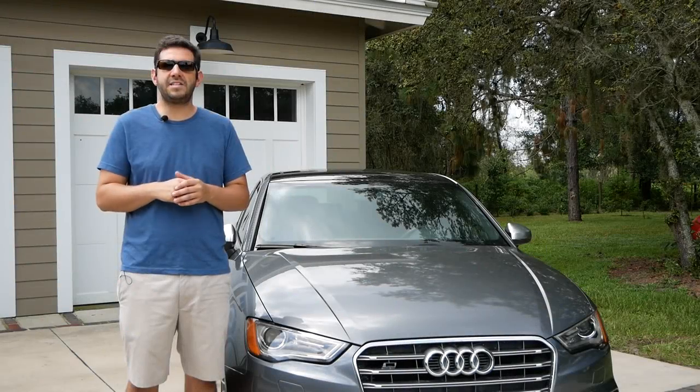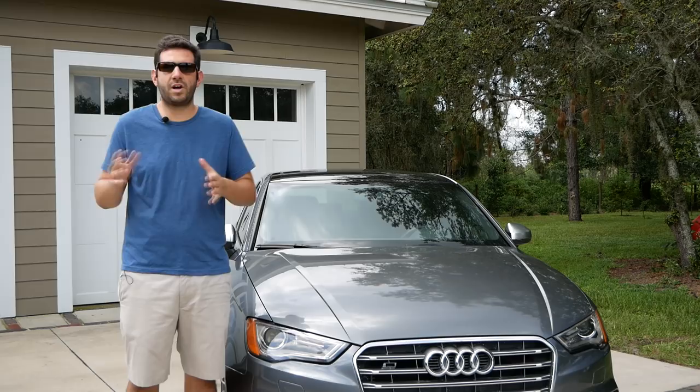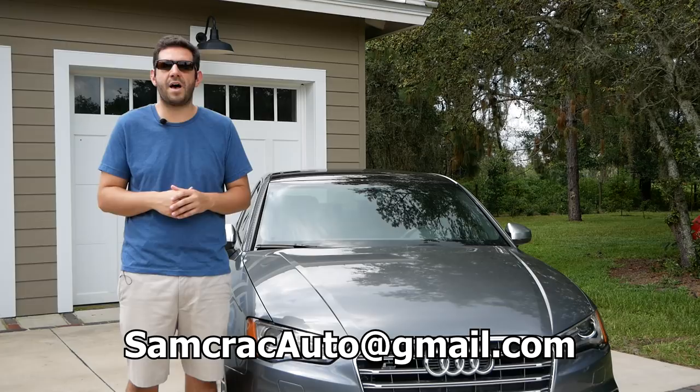Hey guys, welcome back. I am Sam Crack, and today I want to tell you about the Waterline scam. If you have an interesting auction story, an interesting car — whether it came from the auctions or not — or maybe you have a question about one of the cars at the auction, please send me an email: samcrackauto at gmail.com.